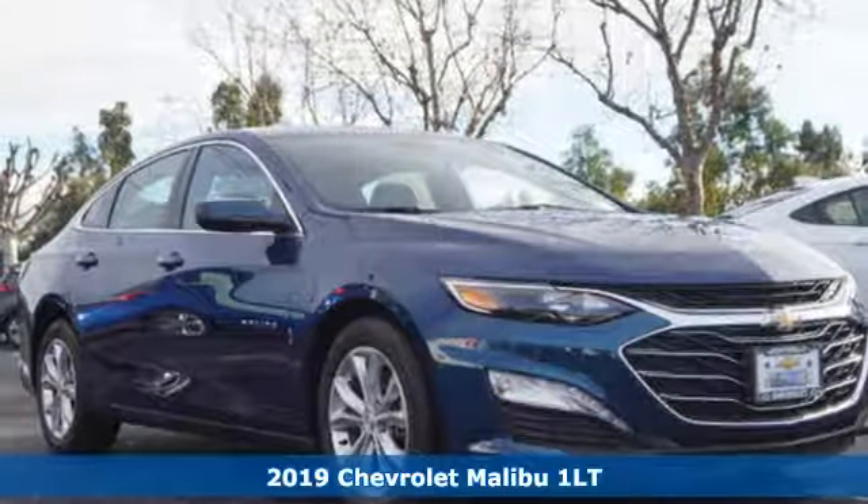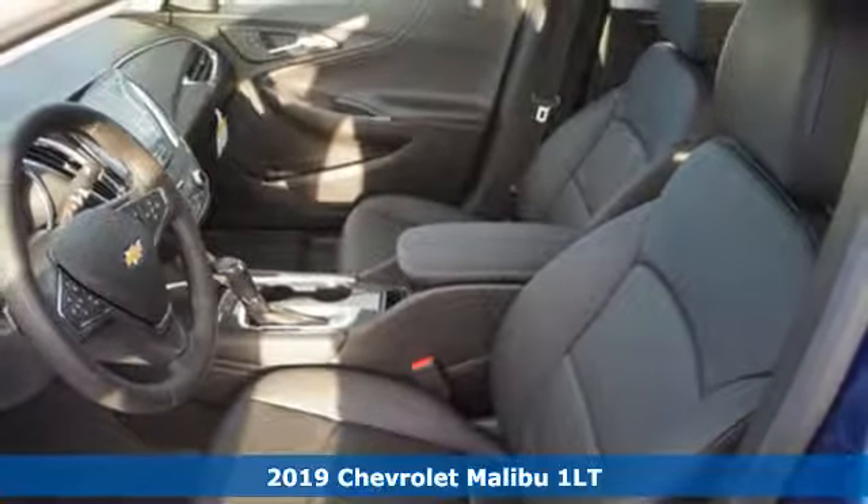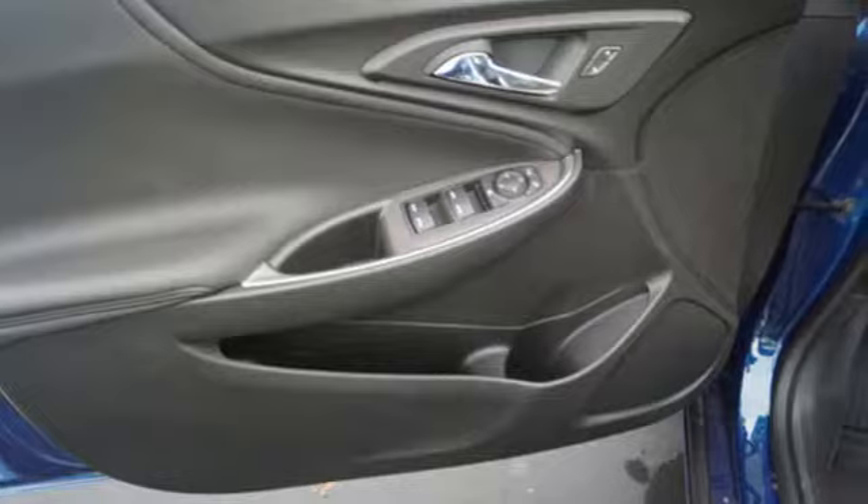It's a new 2019 Chevrolet Malibu. This Malibu shifts your perception of what a mid-sized car can be. You'll look forward to every drive with features like these: